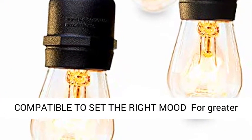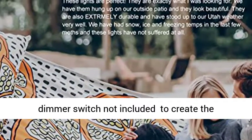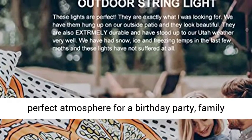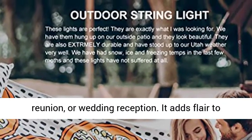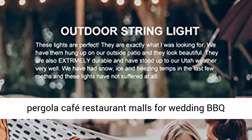For greater mood lighting flexibility and a soft glow, a dimmer switch — not included — to create the perfect atmosphere for a birthday party, family reunion, or wedding reception. It adds flair to bistro, deck, porch, patio, garden, backyard, terrace, pergola, cafe, restaurant, and malls.